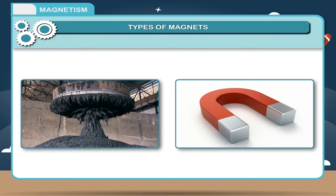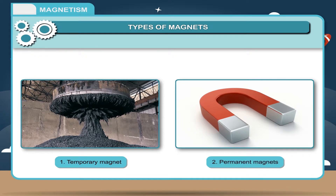Types of magnets: Magnets can be classified in accordance with their ability to retain magnetic properties. There are two types — temporary magnets and permanent magnets.